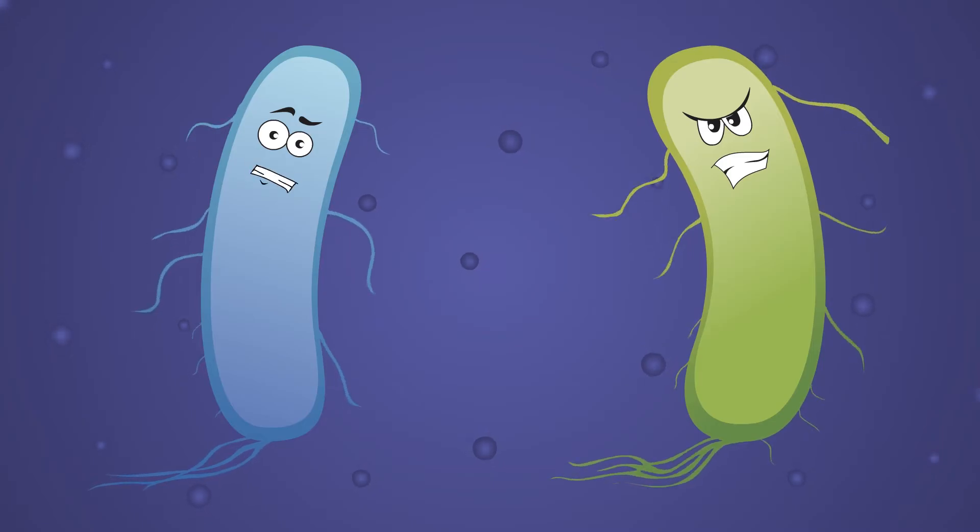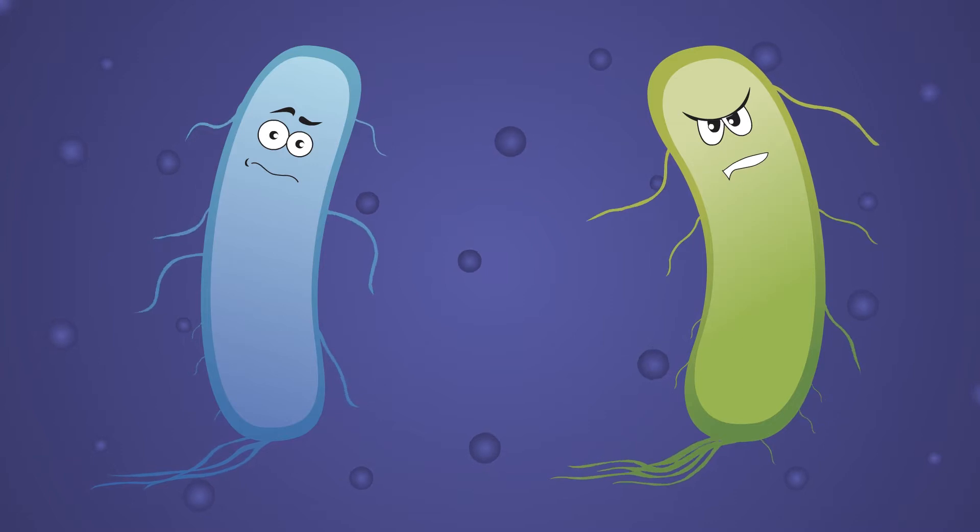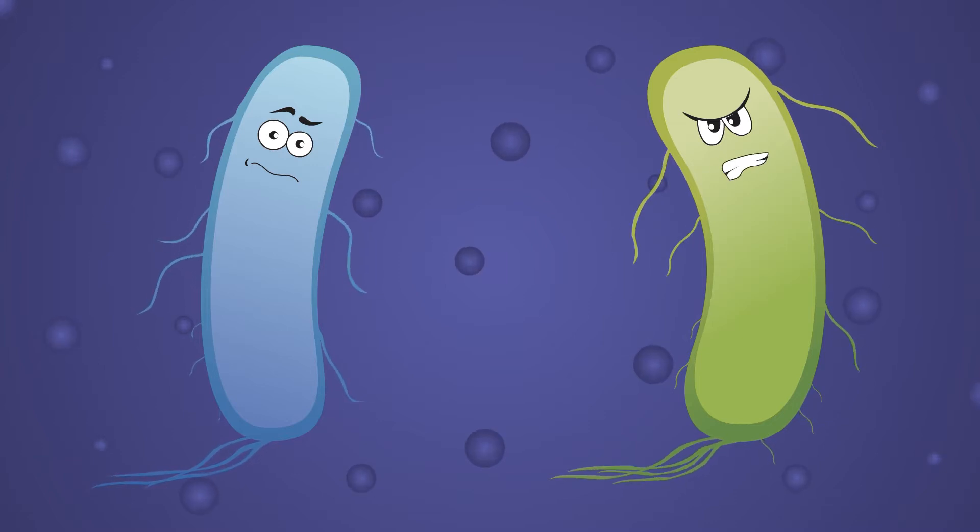Hey, run away. I can smell Mr. Antibiotic. I'm not scared of antibiotics. I'm a superbug.